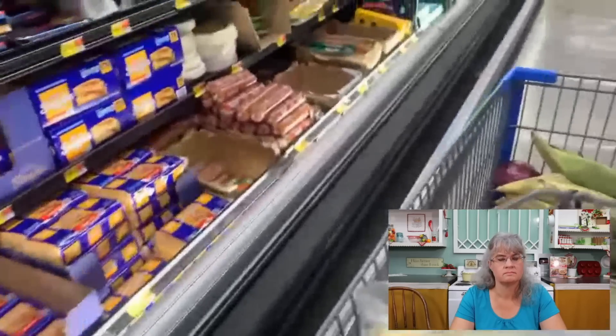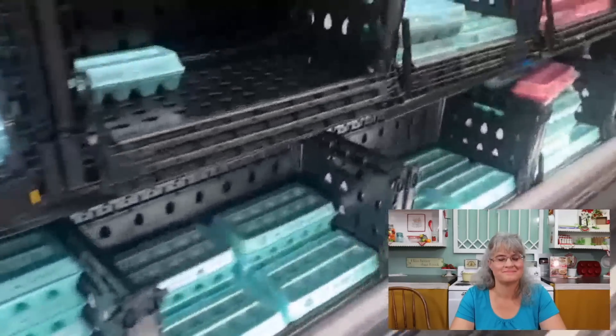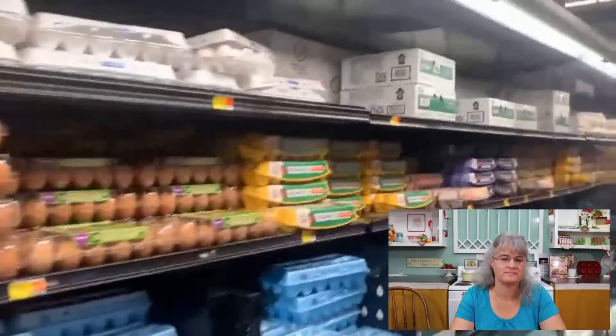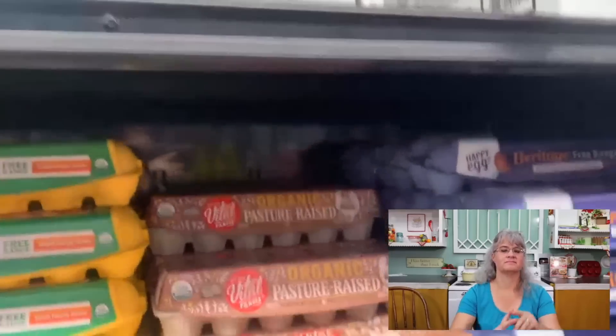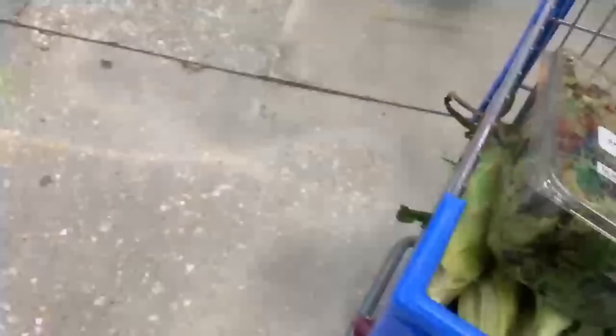Eggs are next. They are $6 for five dozen — I can't pass that up, so I buy two boxes. That's $12 for ten dozen eggs, and I almost forgot to add it up. I'm just keeping a tally and I'll add it up before I go to the register.